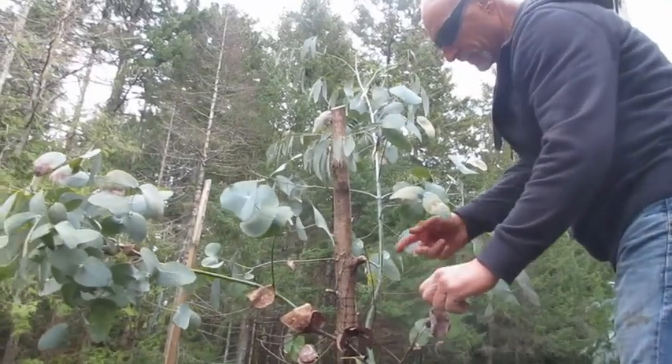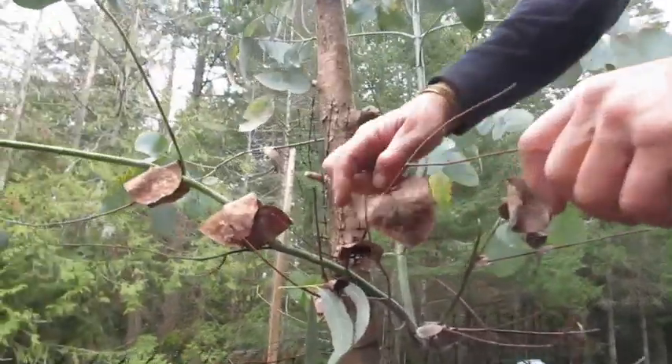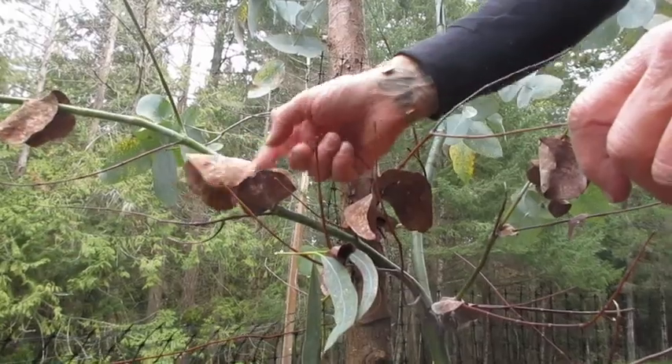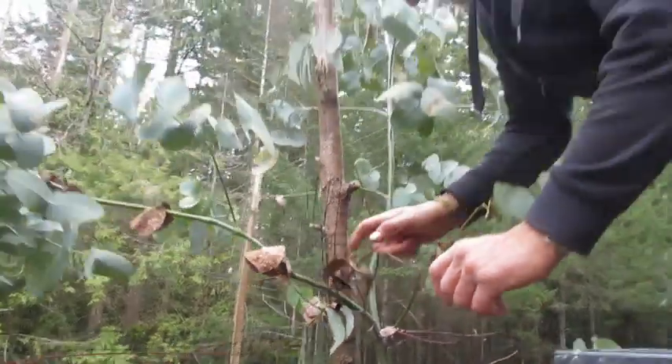This one's a spinning gum. The reason it's called that is because when the juvenile leaves die, the stem goes through the middle of them, and when the wind hits them they'll actually spin on the stems. Isn't that kind of cool? So that's a spinning gum — you can spin them around on the stem there.